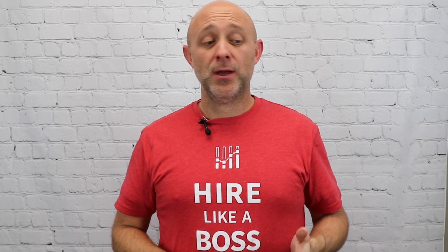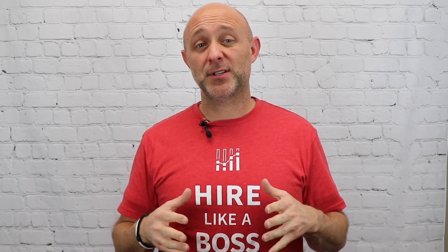Hi, my name's Ryan, Hiring Guru, and today I want to talk to you about how to increase your applicant flow by reducing the friction that your applicants are feeling.